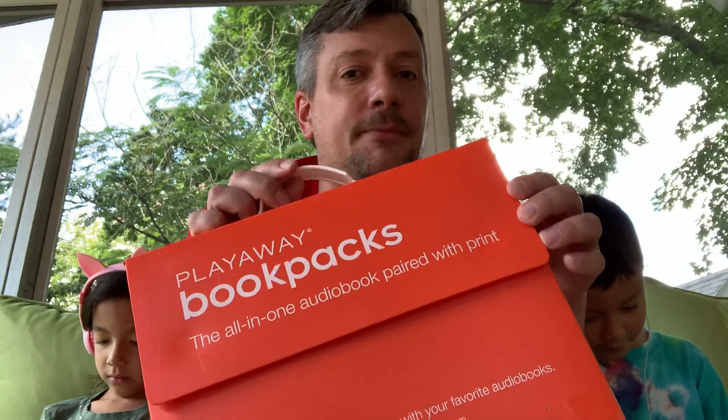So we were super impressed with these. It's worth asking your library if they carry something like this or something similar. Check it out the next time you're at your library. We'll see you next time.